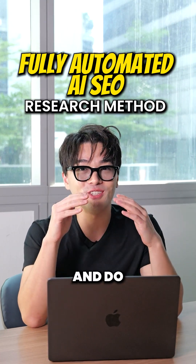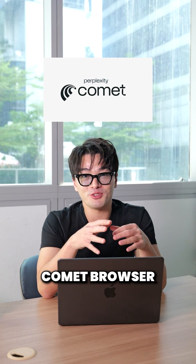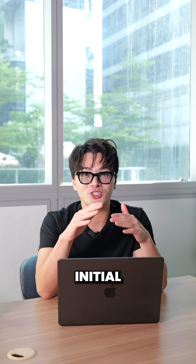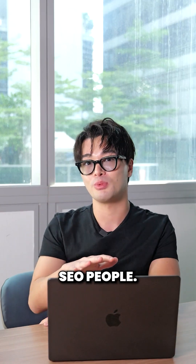AI can now take over your computer and do SEO research for you. This is Perplexity's Comet browser doing keyword research on Ahrefs completely by itself — no human input needed after the initial prompt. I'm going to show you exactly how this works and why this changes everything for SEO people.